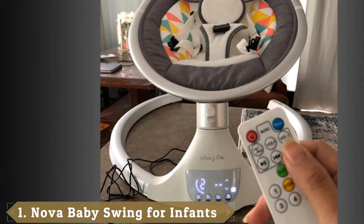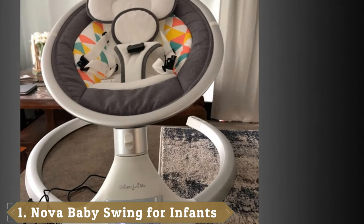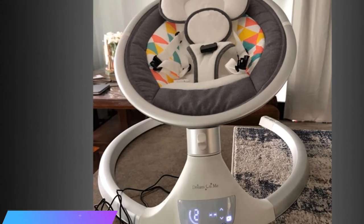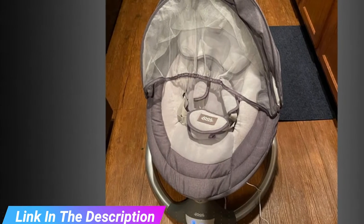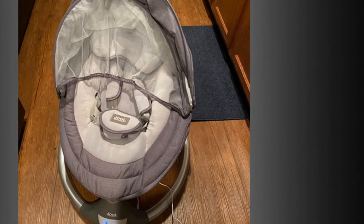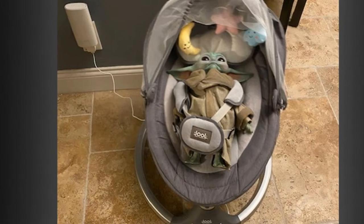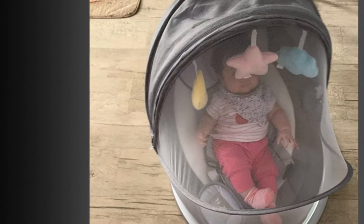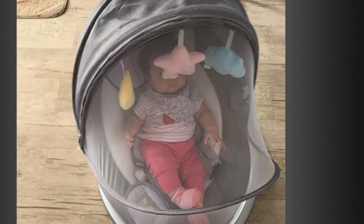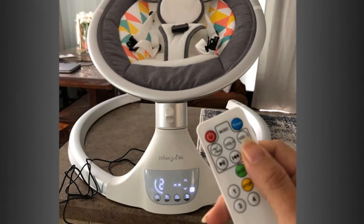At the first position of our list, we have the Nova Baby Swing for Infants. We at Jewel Baby know all about parenting — being overwhelmed, overworked, and exhausted, craving just a few moments to relax, breathe, and recalibrate. That's why we have made it our business to create baby essentials that will make your parenting experience easier. The Nova Baby Swing will let you sit back and relax while your baby enters a cozy world of relaxation and entertainment, featuring the latest in technology, design, quality, and durability.